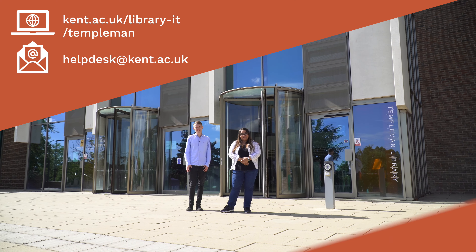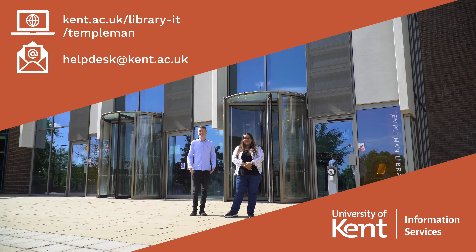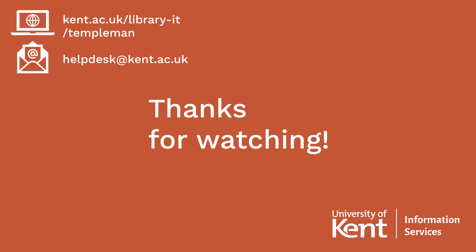And that is the end of the library tour. If you have any queries, please do get in touch. We hope you have a great time here at Kent and in the library. We'll see you soon.